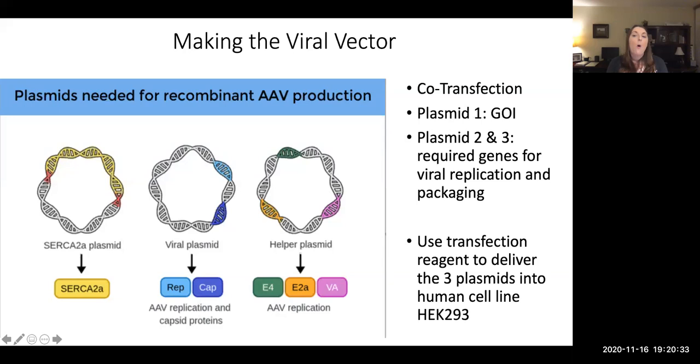Something really important: when we're finished and we have our new recombinant vector that we will administer, that vector will not contain these two viral plasmids. Those two plasmids are only being used in this intermediate step to build up and make a whole bunch of recombinant viruses. Those recombinant viruses will only contain the SERCA2a plasmid.